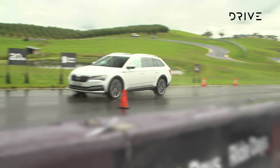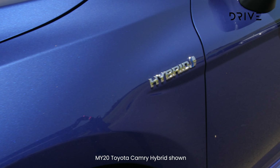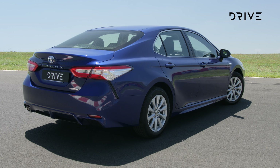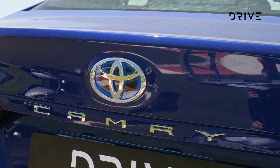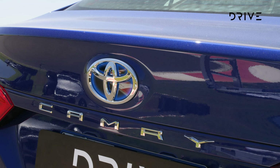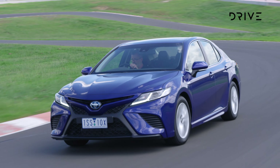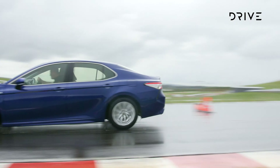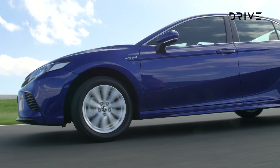The Superb is a five-star ANCAP-rated vehicle with a five-year unlimited kilometre warranty and capped price servicing. The Toyota Camry starts from $30,990 for the regular petrol engine, while the hybrid range starts from $33,490. Standard equipment includes a seven-inch touchscreen, 4.2-inch driver's display, Apple CarPlay and Android Auto, auto-levelling headlights, digital radio, the full Toyota Safety Sense suite, a rear-view camera with moving guidelines, and a five-star ANCAP safety rating from 2017.